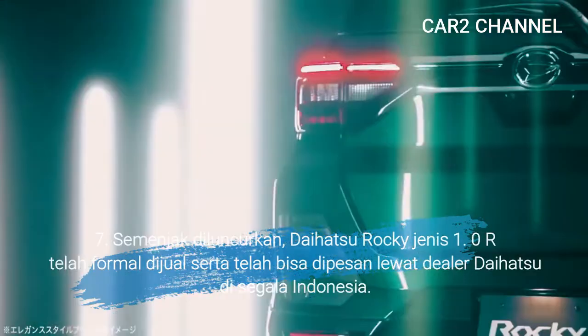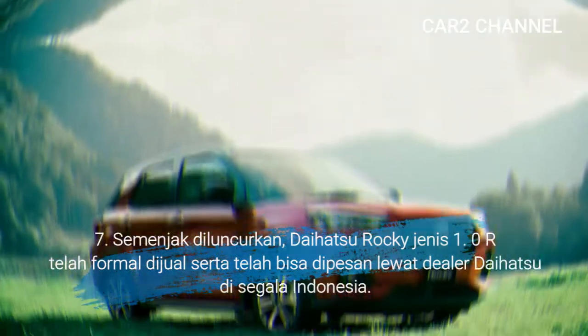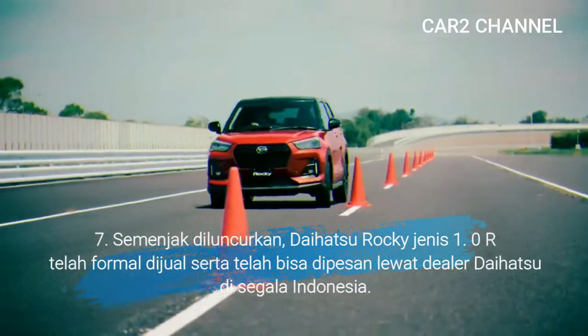Ketujuh, semenjak diluncurkan, Daihatsu Rocky jenis 1.0R telah resmi dijual dan sudah bisa dipesan lewat dealer Daihatsu di seluruh Indonesia.